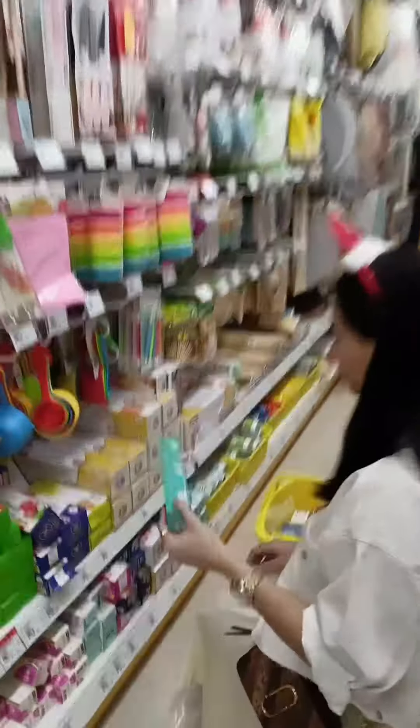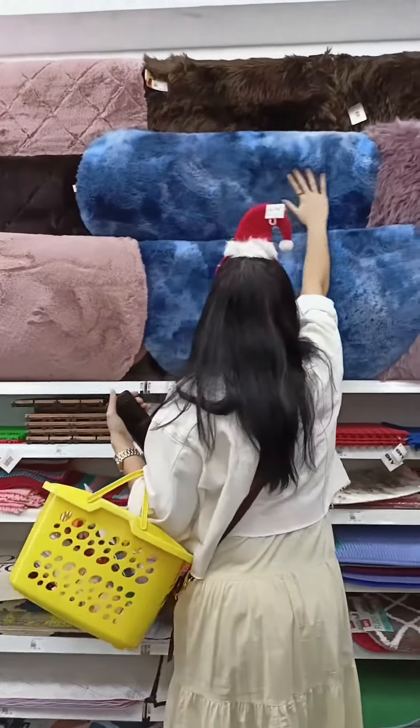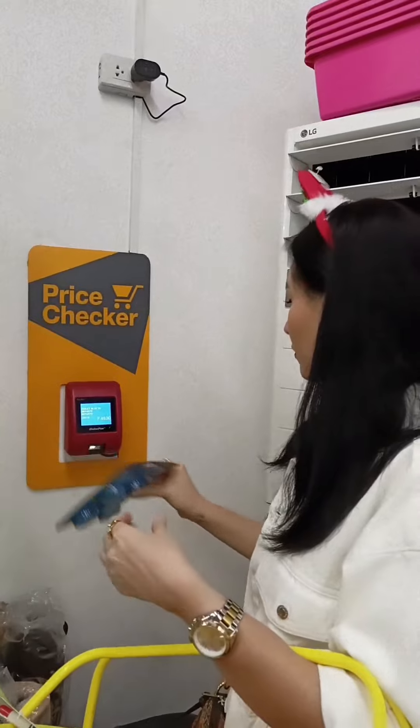Ang dami pa sa taas. They have kitchenware, storage solutions, and even home goods. I also loved that there's a price checker where you can check prices.